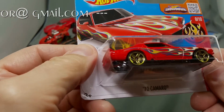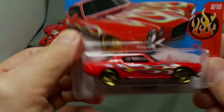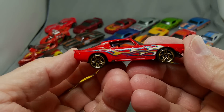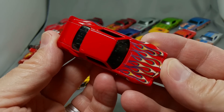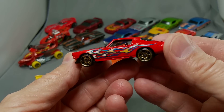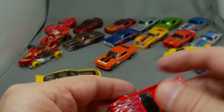One more and I'll wrap this up. Here's a 70 Camaro - this one looks super nice, again in the short card. That's all I'm finding new cars in - the short cards, because not everybody looks at the cash register. It's kind of embarrassing when you walk register to register looking and people are like 'You ready to check out?' and I'm like 'No, I'm looking for Hot Wheels.' Look at that - okay, well that's all for today.